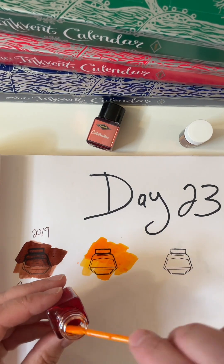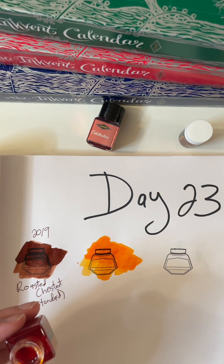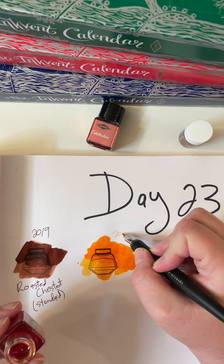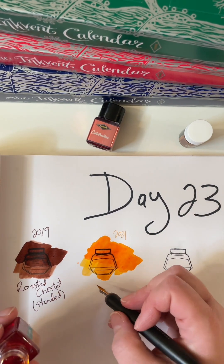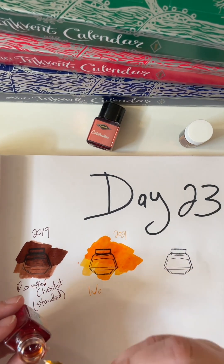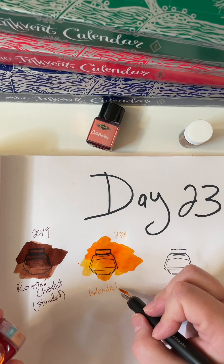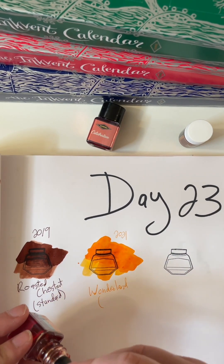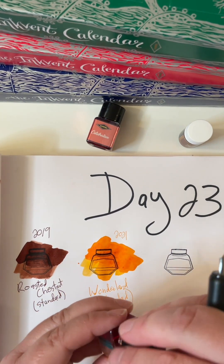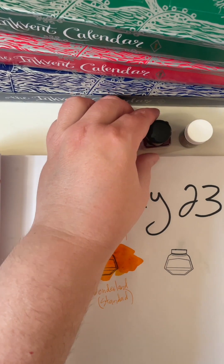I'm just not a fan of the oranges, but good looking orange. I guess I just don't think orange when I think the holidays, unless it's the end of October. So Wonderland is an orange — it's a nice looking orange, it has to be orange.